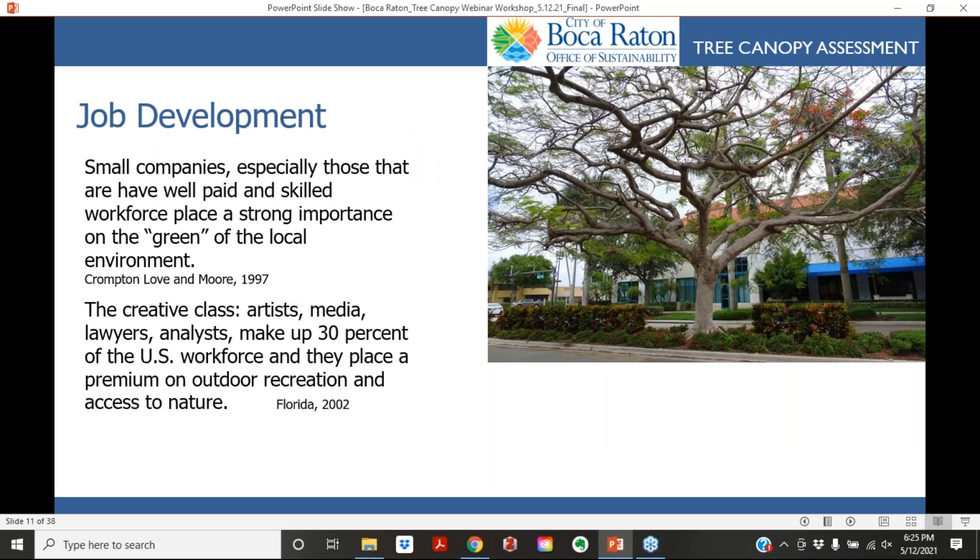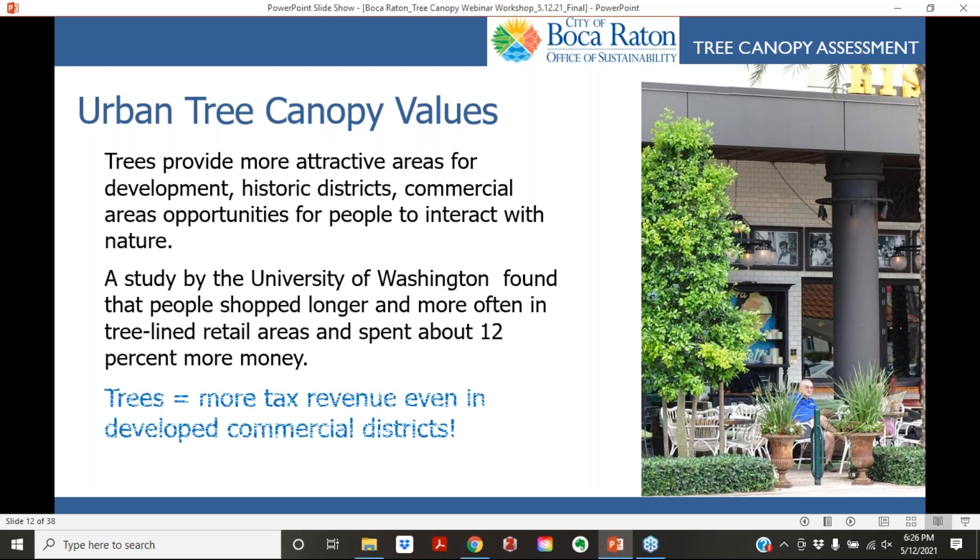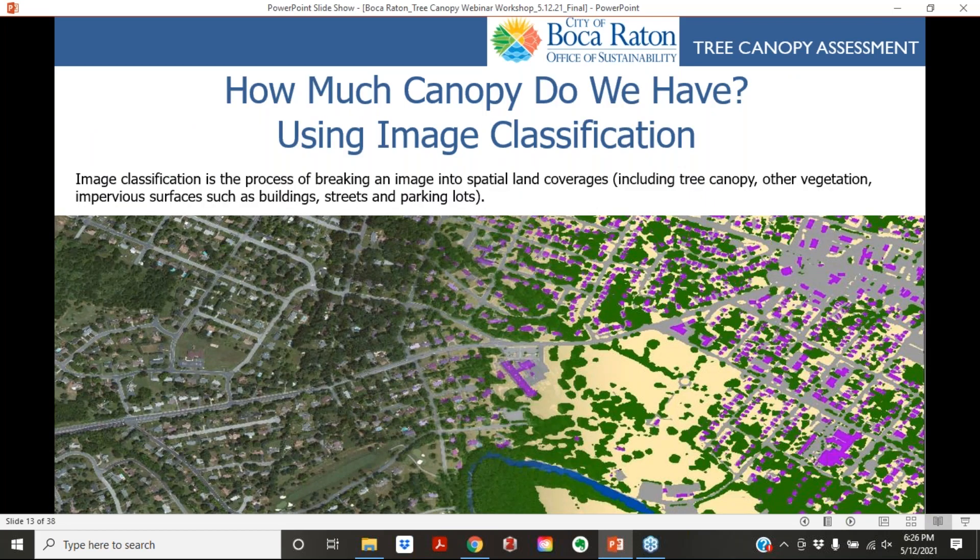Trees also support job development. During COVID, people became more mobile and started looking for green communities when deciding where to relocate. As we build more parks and add more green to neighborhoods, we attract more jobs. Studies show people spend about 12 percent more money in tree-lined shopping districts, so investing in healthy street trees returns that money and improves tax revenues.